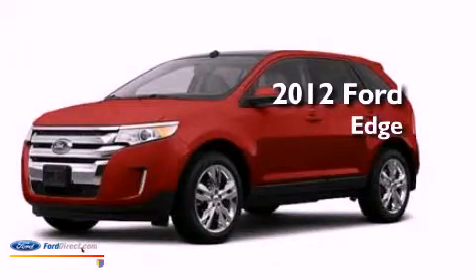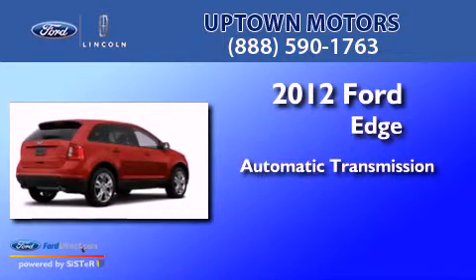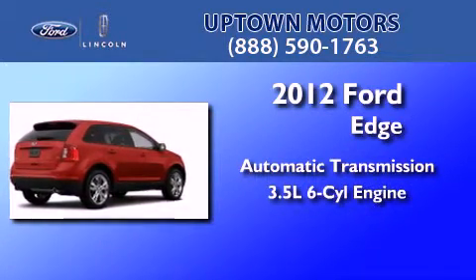This is a 2012 Ford Edge. This crossover has an automatic transmission and a 3.5-liter V6.